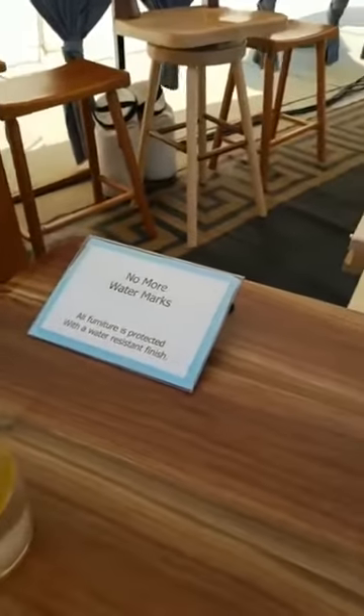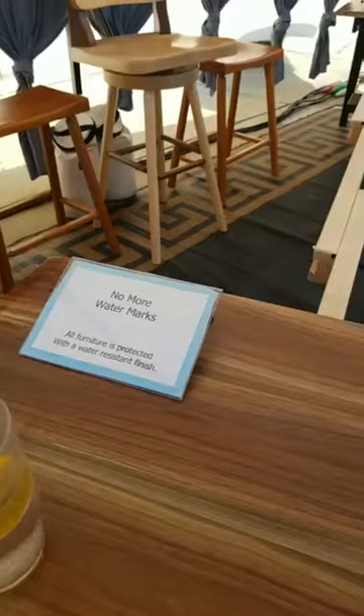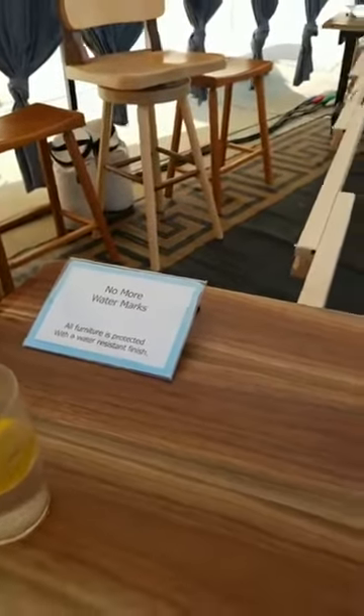Some of our tables that we made 30 to 40 years ago are still doing well.